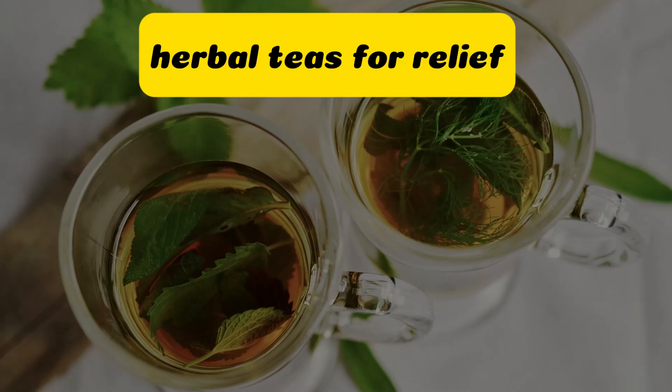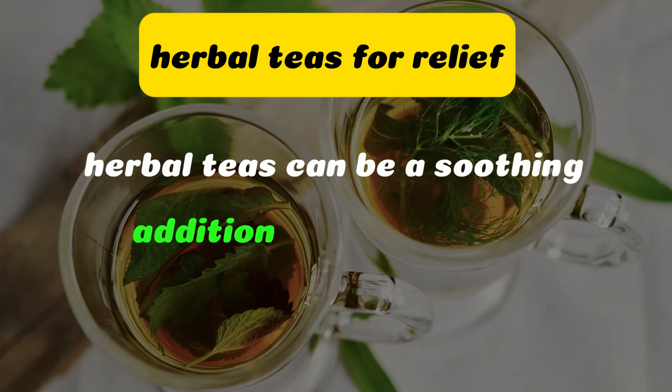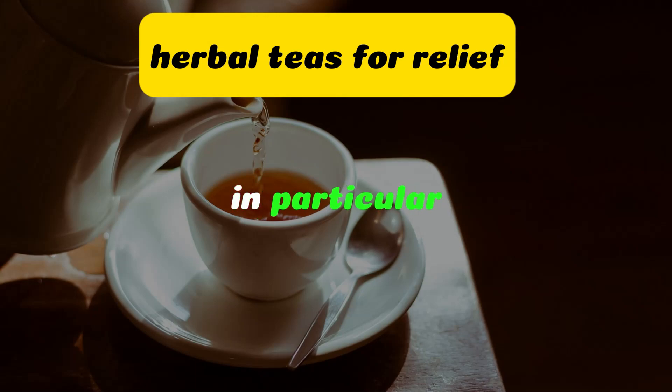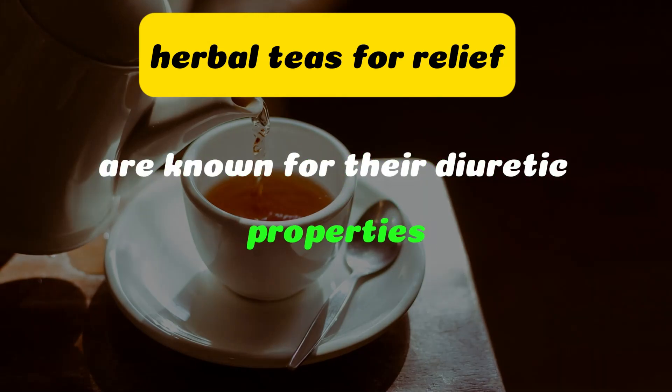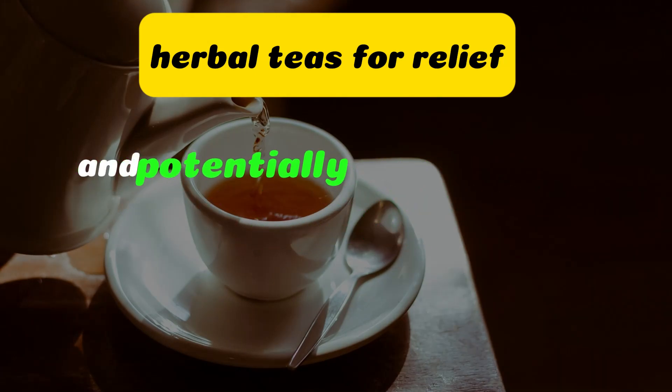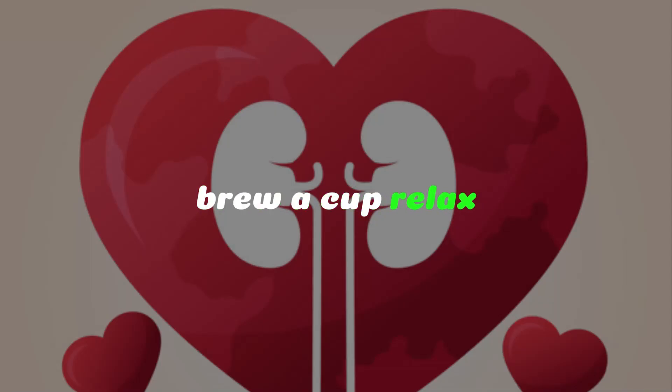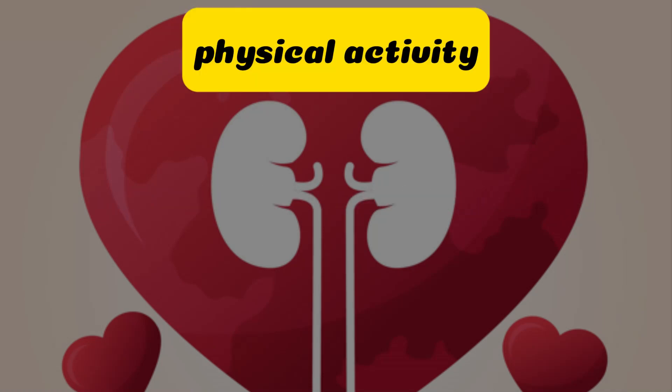Herbal teas can be a soothing addition to your routine. Dandelion and nettle teas, in particular, are known for their diuretic properties, promoting urine production and potentially aiding in stone passage. Brew a cup, relax, and let nature work its magic.